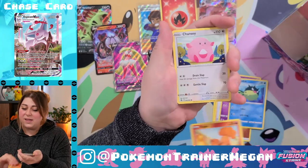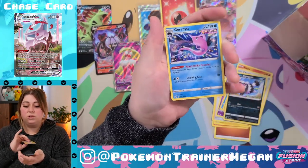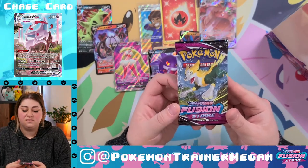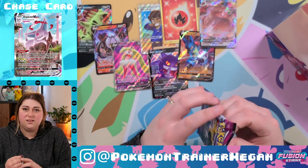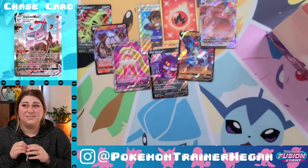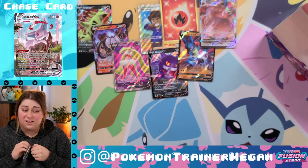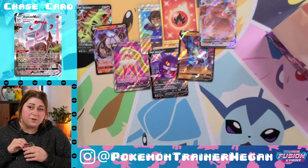Galarian Corsola, Qwilfish, Vulpix, Chansey, Galarian Zigzagoon, reverse holo Wugtrio, and a gorgeous non-holo. This is it, fam — the last pull. Can we get a callback to that full art Bolt End that was my chase card from the last video? I still want it so bad because he's so cute — we saw one at a card shop recently.